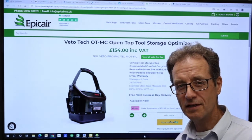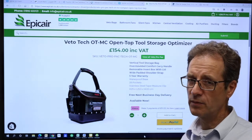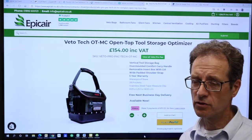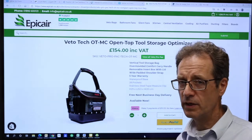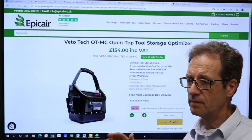Hi Veto VIPers, Glen here at Epic Air with this month's freebie giveaway which we're going topless. It's getting colder so we've gone topless — open topless — where you can get easy access to your tools with the OTMC. It's a great bag, carries a load.